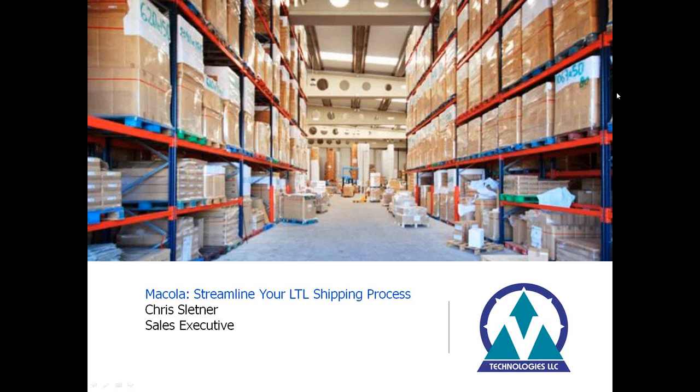Good afternoon everybody, thanks for joining us for the Starship webinar. We appreciate you taking some time out of your busy schedule to take a look at Starship and the LTL capabilities. We're going to take you through a brief PowerPoint and then jump into the product demo, and if there's time at the end we'll open it up to some questions.